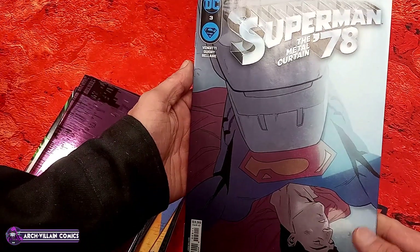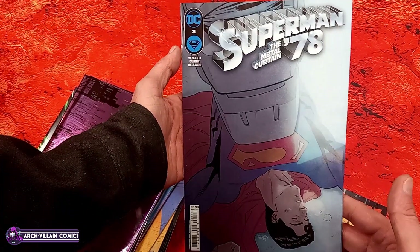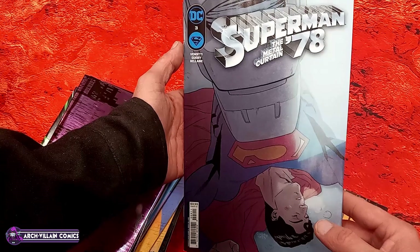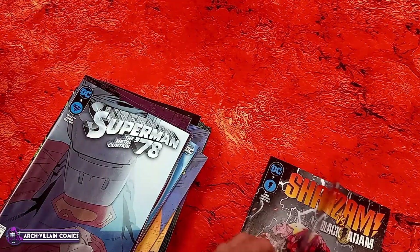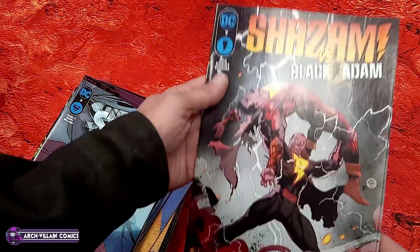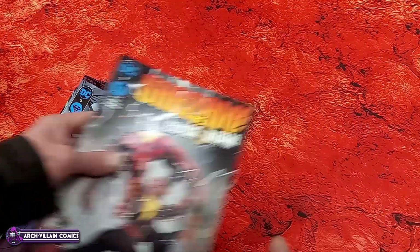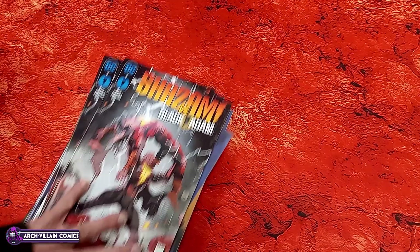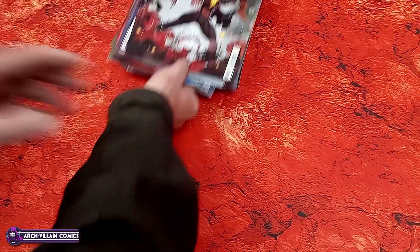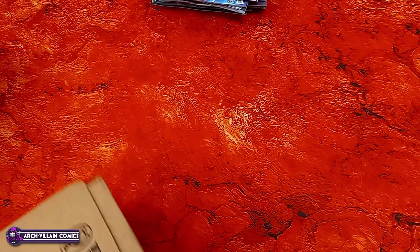Superman 78: The Metal Curtain number three. And last from the lunar shipment we have Shazam number seven versus Black Adam - flimsy cover. Alright, let's move on to the shipment from Penguin Random House. We have a box and four mailers.